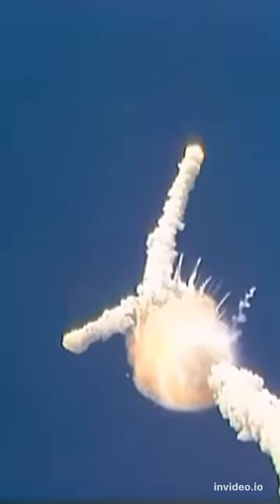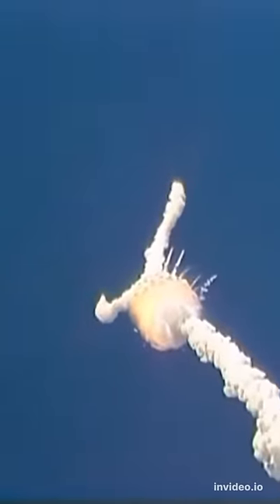One minute 15 seconds, velocity 2,900 feet per second, altitude 9 nautical miles, downrange distance seven nautical miles.